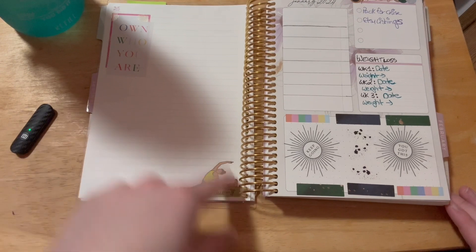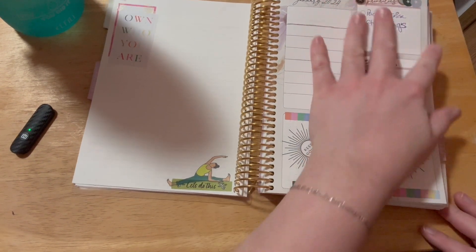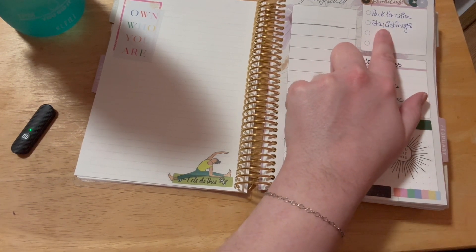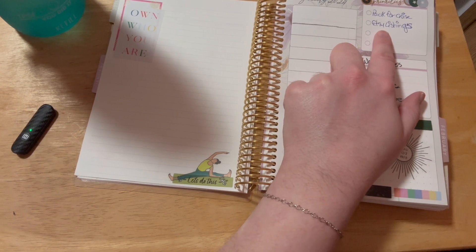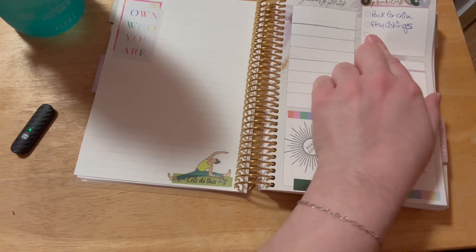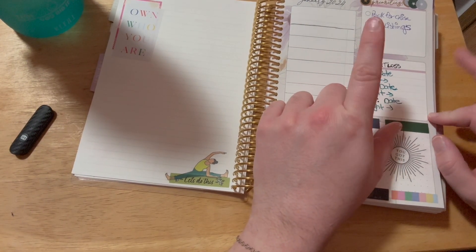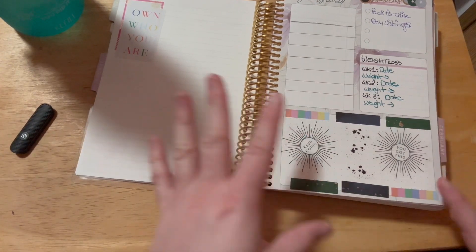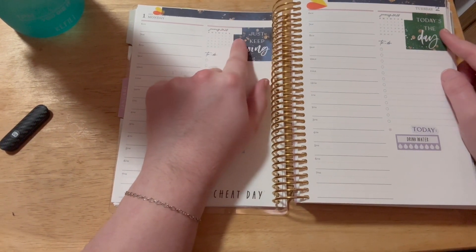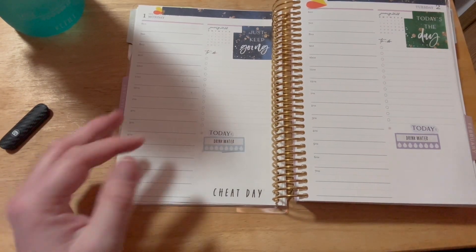I've decorated this page a little and put lines in pencil that I'll erase later. I've decided this section is going to be for priorities - the main things I want done in the year. I still have an Etsy shop that I haven't touched in months. I have to pack for the cruise, which is obviously number one. I'm also restarting my weight loss journey, so I decided to put a little box for my weekly weigh-in date.